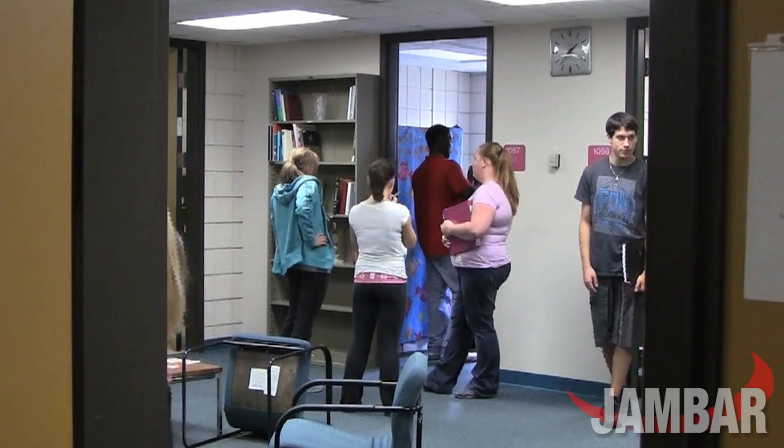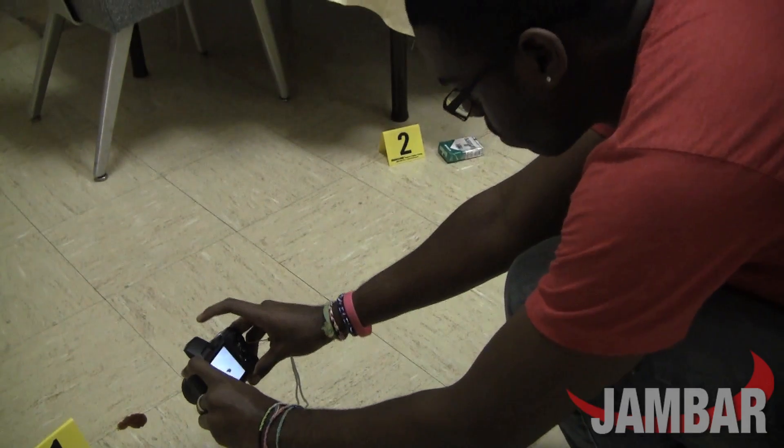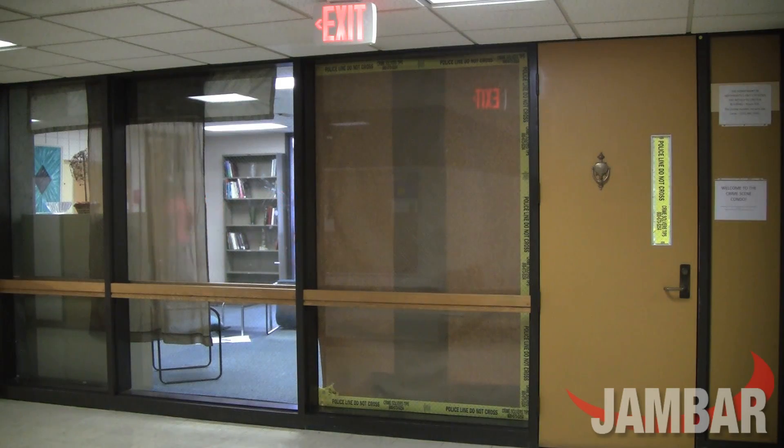The Criminal Justice and Forensic Science Department opened a new lab for students on Wednesday. It is a hands-on crime scene experience located on the first floor at Cushwa Hall.